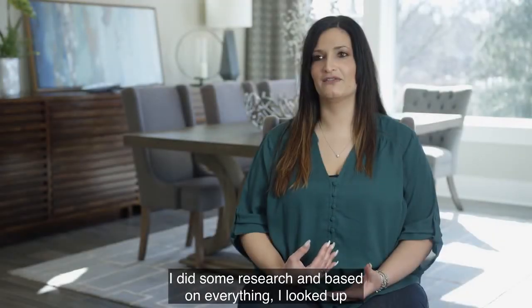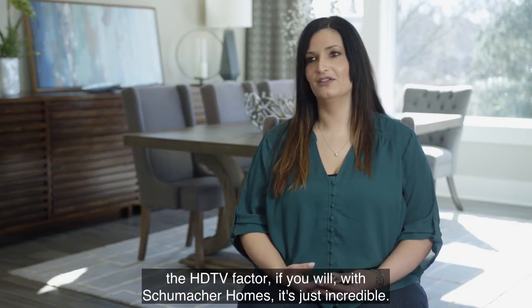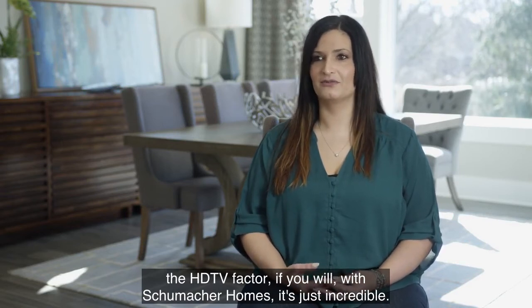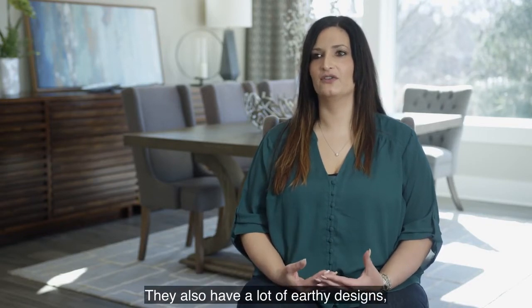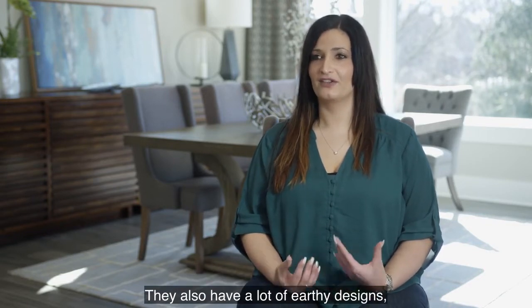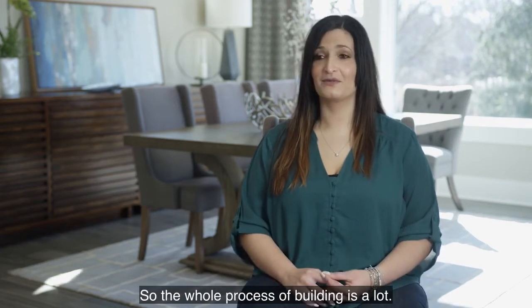I did some research and based on everything I looked up, the HGTV factor with Schumacher Homes is just incredible. Everything they have is very current, very on trend. They also have a lot of earthy designs — the Earnhardt collection, which is what I built.